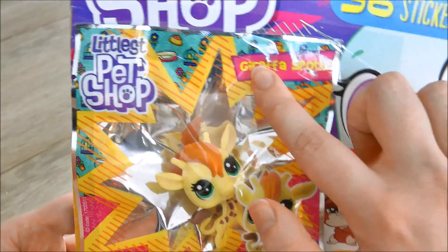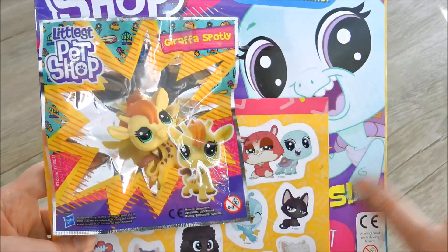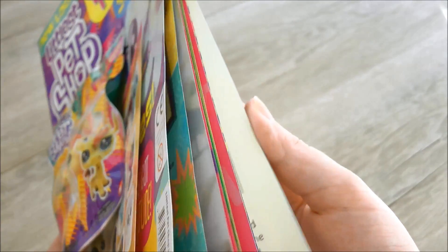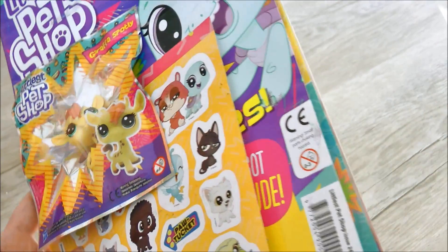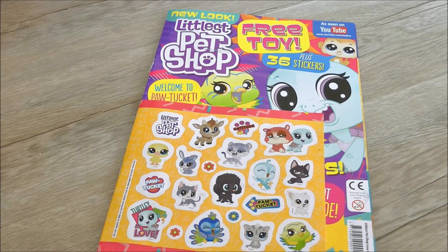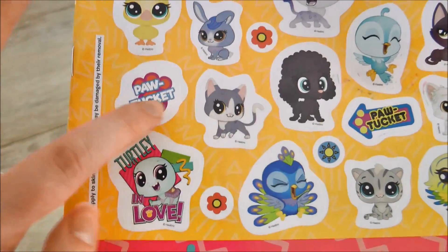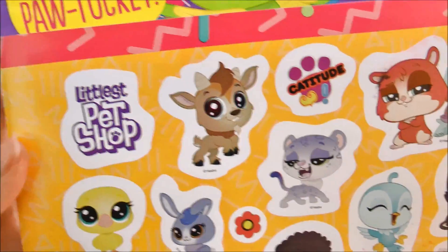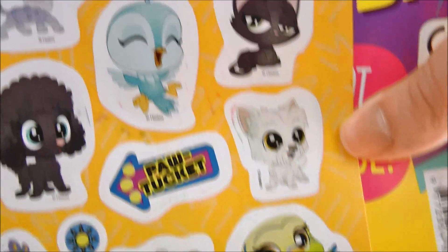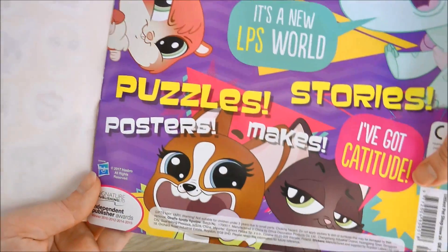I'm going to take this little guy off the front and we're going to open him up later in the video. But like I always do with these magazines I'm going to quickly show you everything that's inside — all the good information and prizes and competitions and stuff. Here's our book. I took the pet off the front so you can have a better look at the stickers on the side as well. I really love this little snow leopard — she looks so sassy.